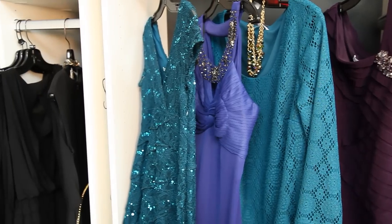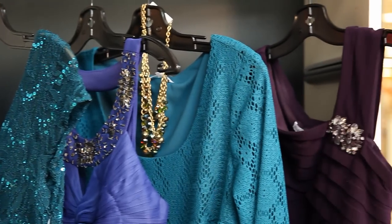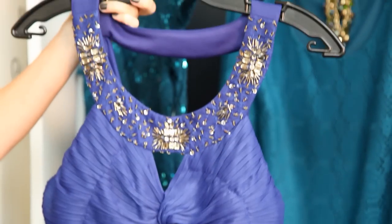Jewel tones are perfect for holiday dressing, like this lace dress with sparkle in teal, but watch for cobalt blue and plum shades as well.